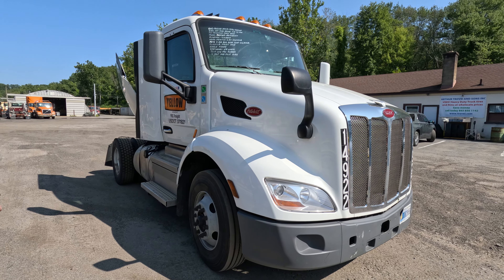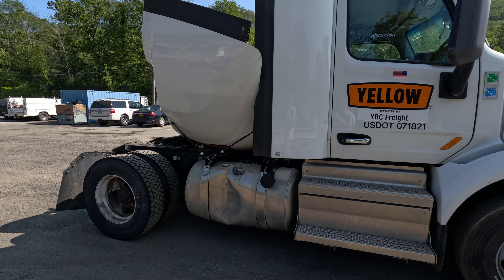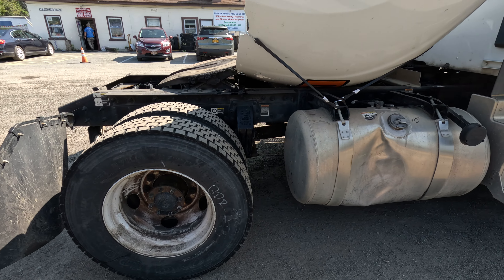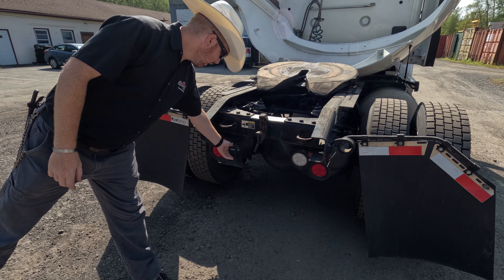Looks like the cab and the nose are in pretty good shape, a nice fairing on it, wind jammer on the back. Looks like the fuel tank on this side has got a nice big dent in it. Tires in the back are pretty good. 23,000 pound airbag suspension on the back, pintle hook, chain hooks.